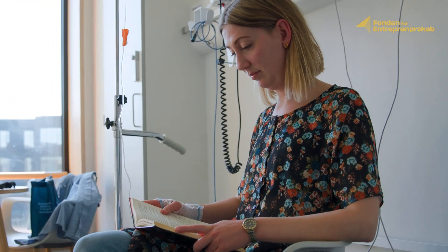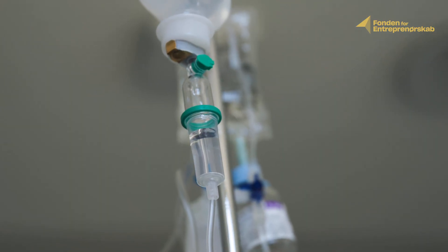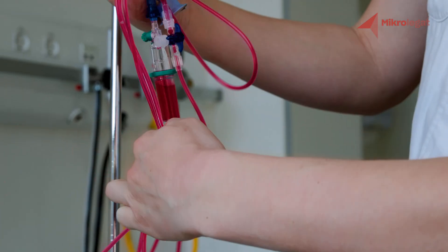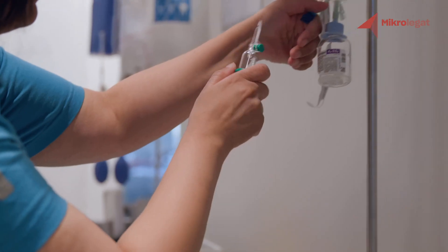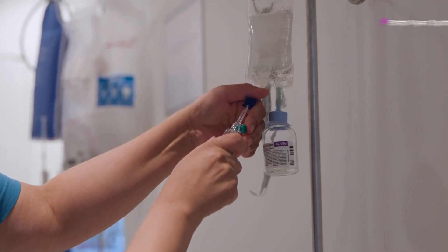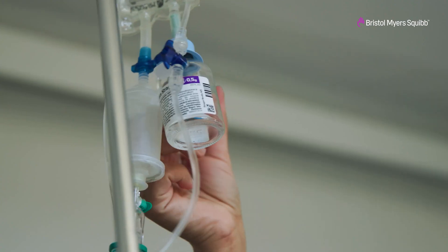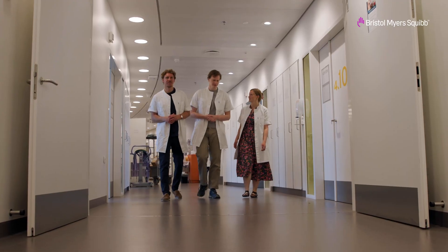Almost everybody is going to get sick at some point and need intravenous medicine to get better. When we discovered that medicine gets stuck in the IV line and we are underdosing patients, we realized that as doctors we cannot provide the best treatment to our patients. For us working in healthcare, we've seen thousands of infusions but never really thought about this problem until we dedicated our time — and we thought this is somewhere where we can make a difference.